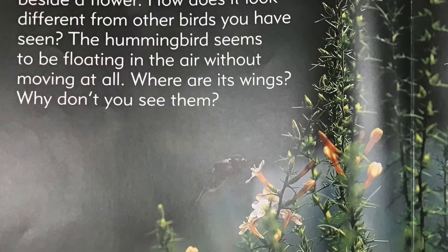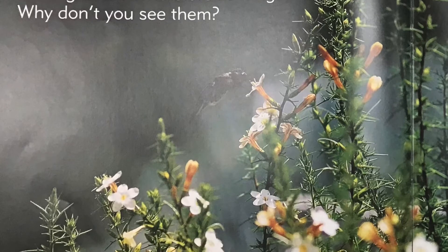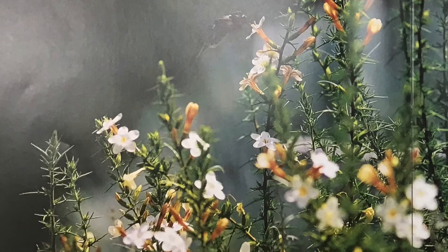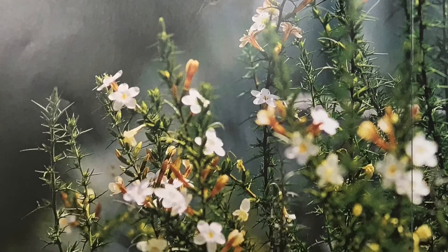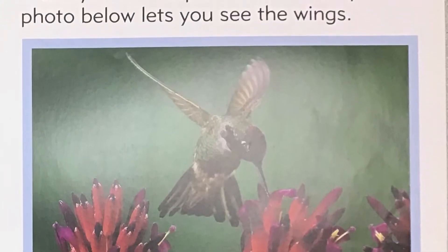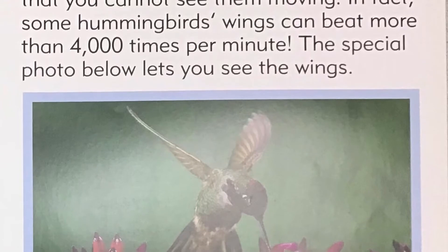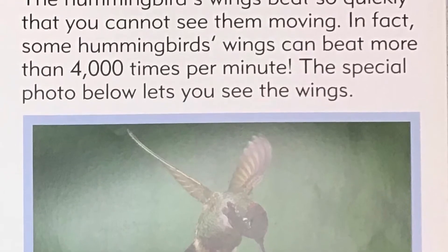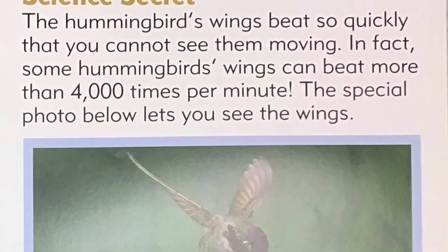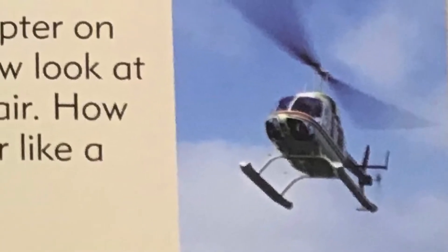How does it look different from other birds you have seen? The hummingbird seems to be floating in the air without moving at all. Where are its wings? Why don't you see them? Science secret: The hummingbird's wings beat so quickly that you cannot see them moving. In fact, some hummingbirds' wings can beat more than 4,000 times per minute. The special photo below lets you see the wings. Think about it: picture a helicopter on the ground — now look at this one in the air. How is the helicopter like a hummingbird?